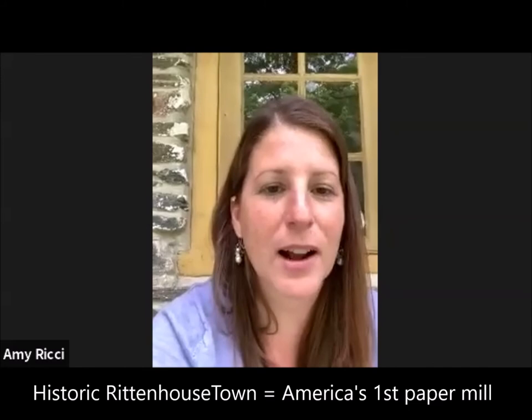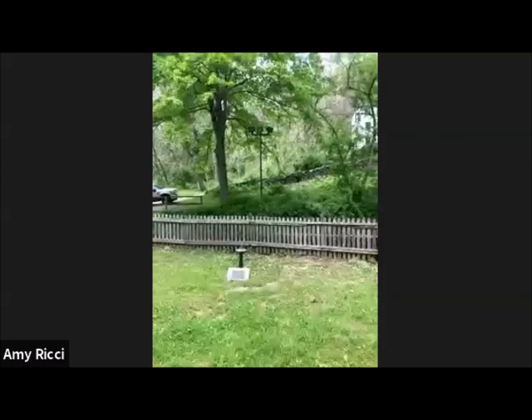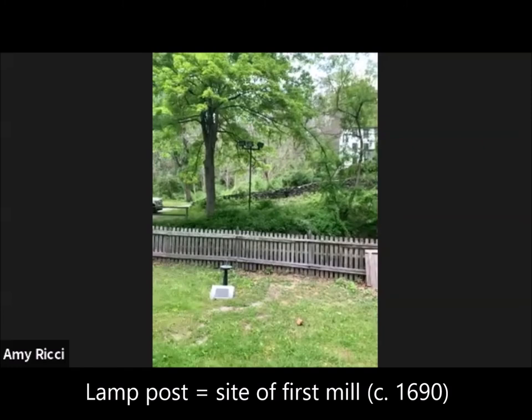I'm going to reverse my screen here just for a second and show you actually where the first mill stood. Right where you see that lamppost, essentially, is where the first mill stood. The first mill was built in 1690, and then after it washed out in a flash flood in about 10 years, they rebuilt it by 1701 or so. We've actually done archaeology over there, so we found the foundation and some of the interior walls.